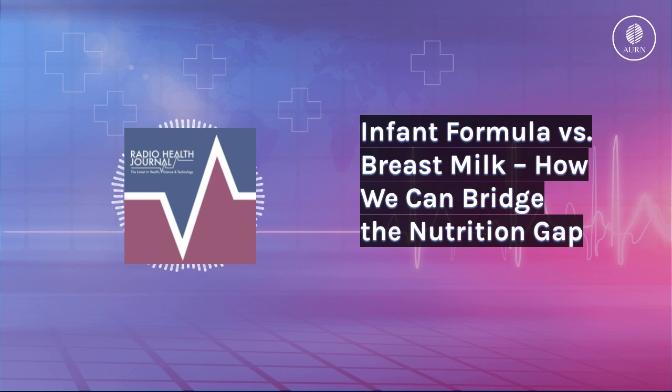What is found in breast milk but not infant formula are this diversity of complex sugars that we call carbohydrates or oligosaccharides — HMOs. There's a reason why breast milk is arguably this really evolved thing to be the perfect nutrition for a baby.